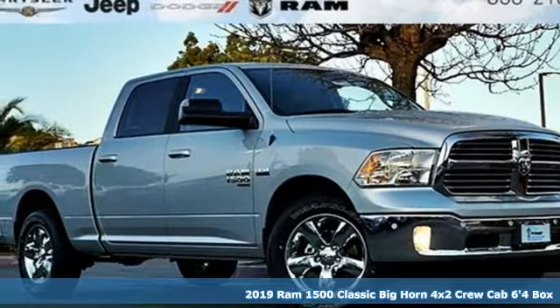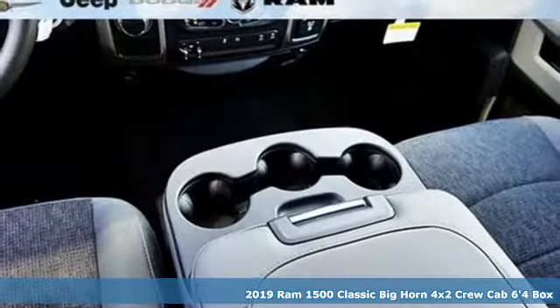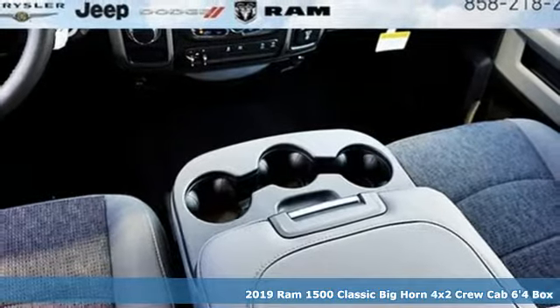It's a new 2019 1500 Classic. RAM gets the job done. It's well equipped with the features you need.